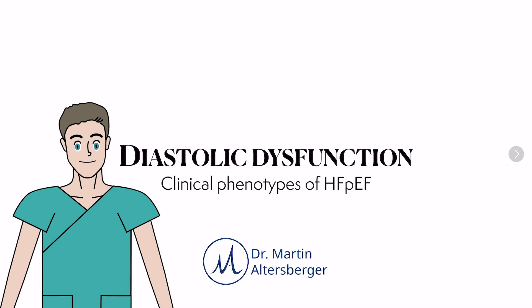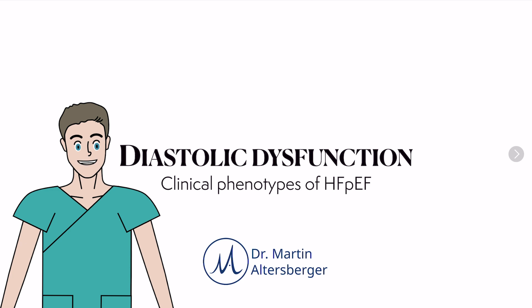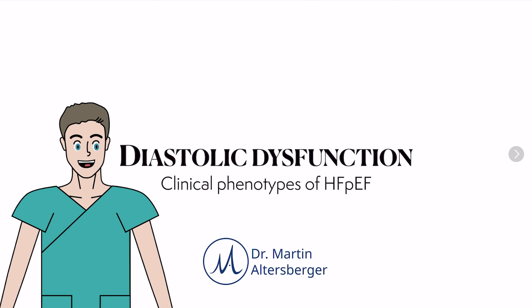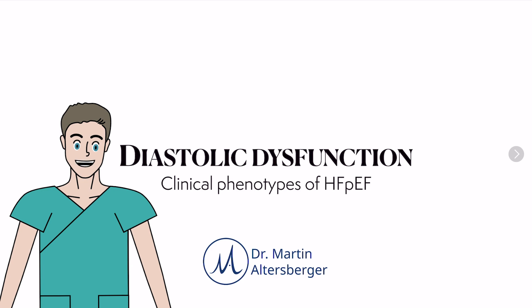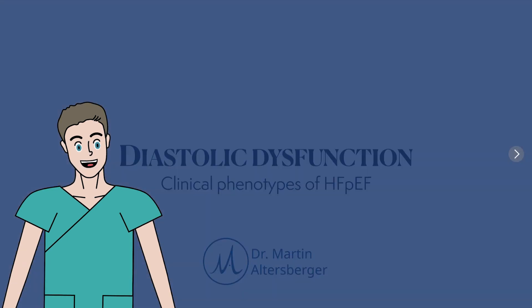Diastolic dysfunction is very important in echocardiography and shouldn't be underestimated. But measuring diastolic dysfunction or grading filling pressures accurately is not always easy, especially when we talk about clinical phenotypes of heart failure with preserved ejection fraction. We need to understand diastolic dysfunction.